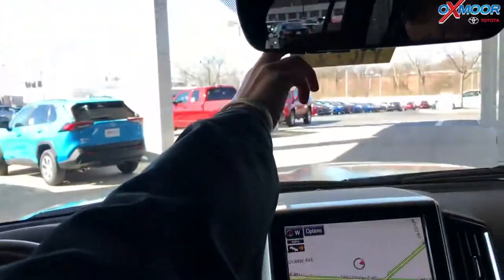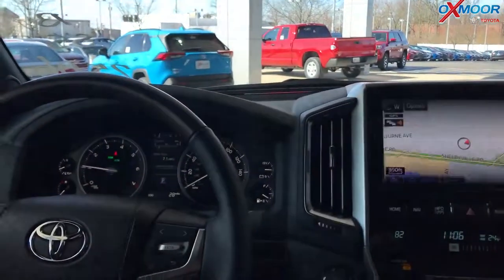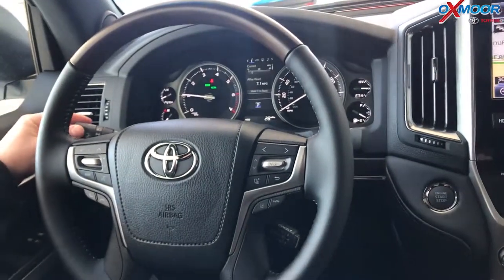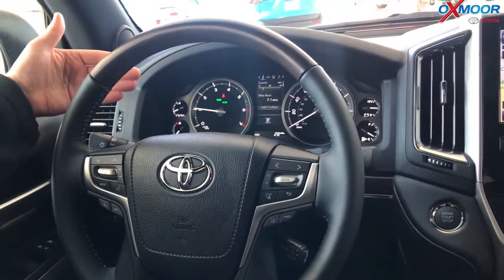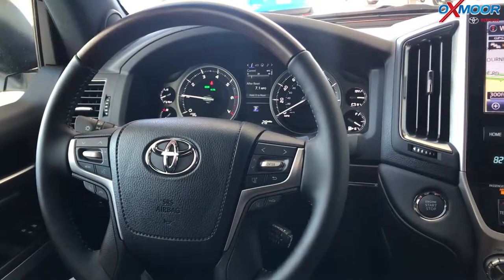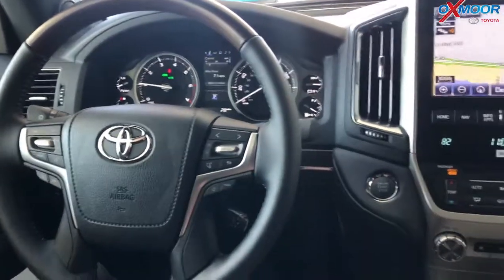This has Toyota Safety Sense P. You've got a camera up here and on the front is a multi-millimeter wave radar. So this gives you lane departure, dynamic radar cruise control, and pre-collision with pedestrian detection. It also has automatic high beams — so your high beams are always on when needed. Your lights are set to auto, so as soon as it's dark your lights come on, and if there are no headlights or taillights in front of you, it automatically kicks on. Really cool features there.